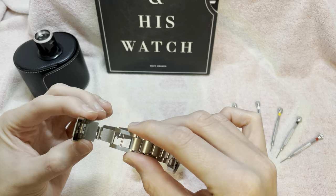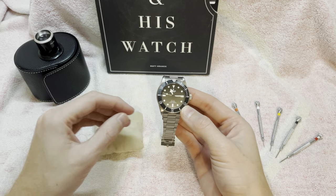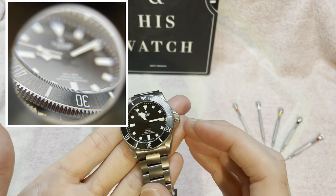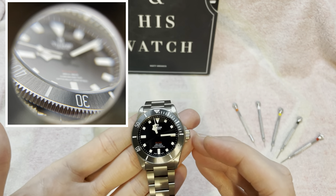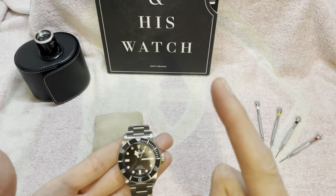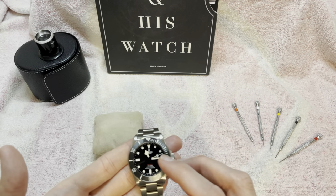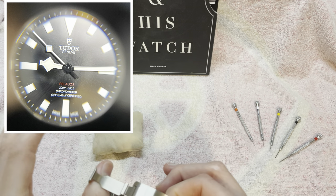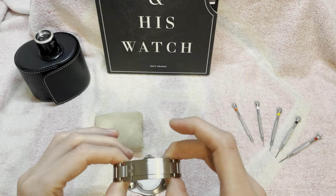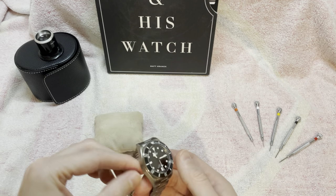The 39 kept all the good things I liked about the original Pelagos. The only thing it retained that I didn't want is the diver's extension, which I still think is redundant on this watch — I can't see many people using it. Three or four key changes make this a far more versatile watch and a keeper for me: the size, the bezel change, the dial change, and making it more refined by losing the helium escape valve and improving the clasp.